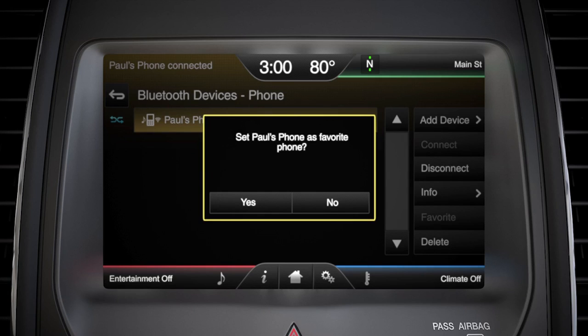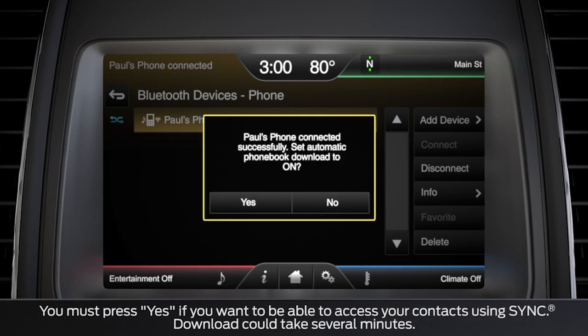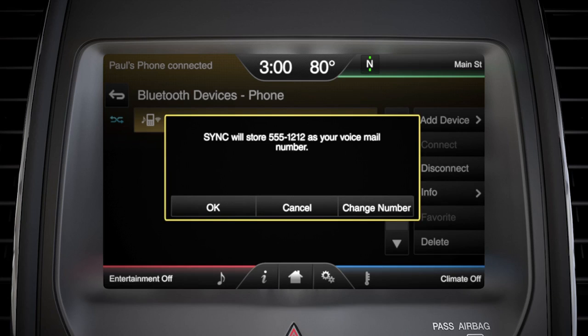If you already have at least one phone paired, sync will ask you if you want to set your phone as favorite, meaning do you want sync to automatically connect to your phone if there's more than one paired phone device in your vehicle. If you want to download your phone book, press yes, and if you want this to be your voicemail number, touch okay.